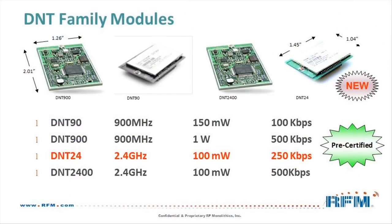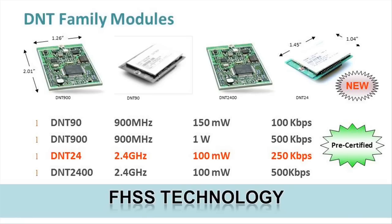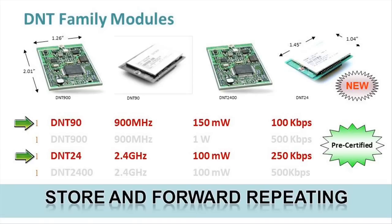All DNT products are pre-certified low-cost RF modules based on Frequency Hopping Spread Spectrum technology, or FHSS. They are suitable for point-to-point and point-to-multipoint wireless systems. The DNT900 and DNT24 support re-routing to extend range, while the DNT90 and DNT24 use store and forward repeating. All DNT modules support peer-to-peer communication as well.